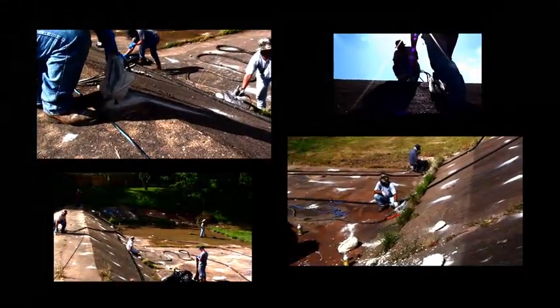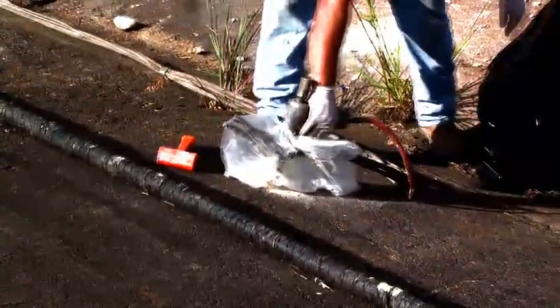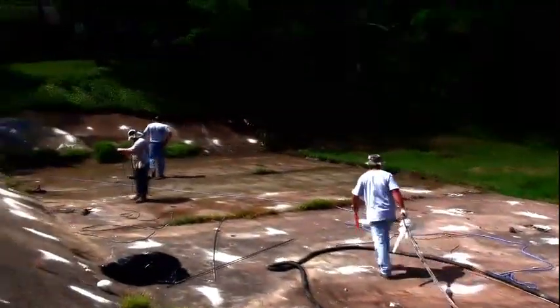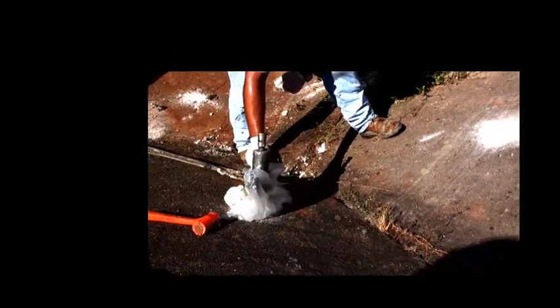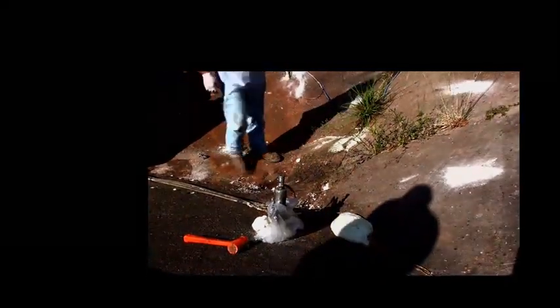Euretec injects an expanding polyurethane foam through small 5-8 inch drilled injection holes to void fill, recompact, and densify soil beneath weakened concrete structures. A key element to using Euretec's patented polyurethane grout is that operators can inject directly into highly saturated soil strata, and the powerful lightweight material maintains rigid and dimensional stability during and after injection.